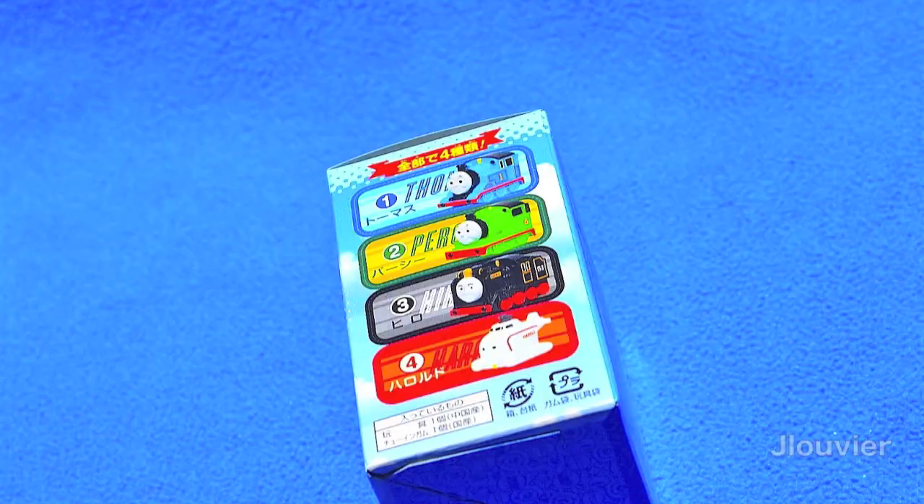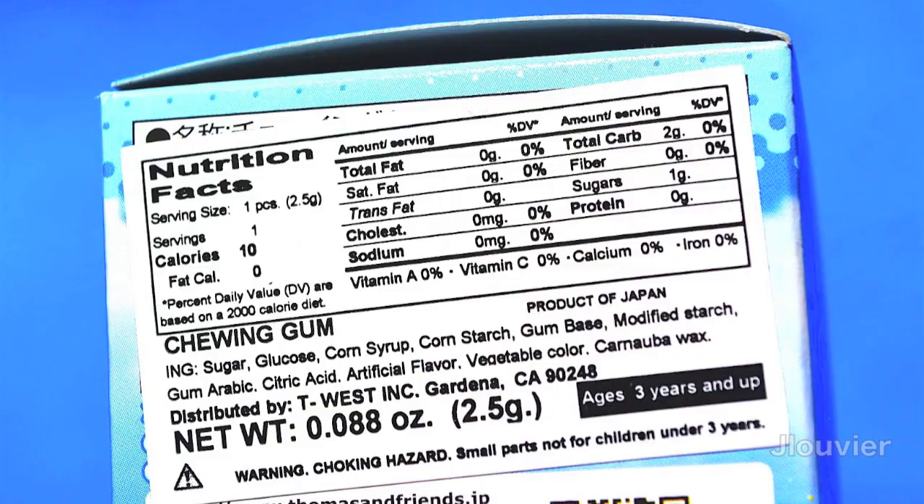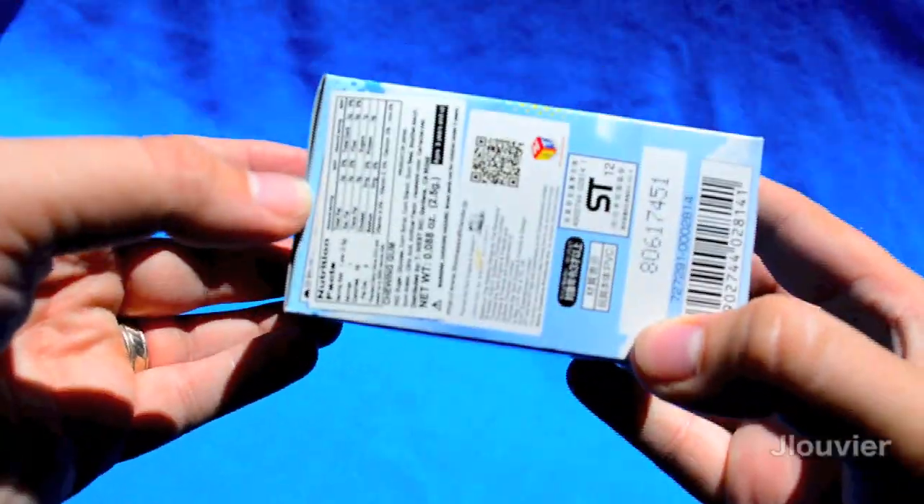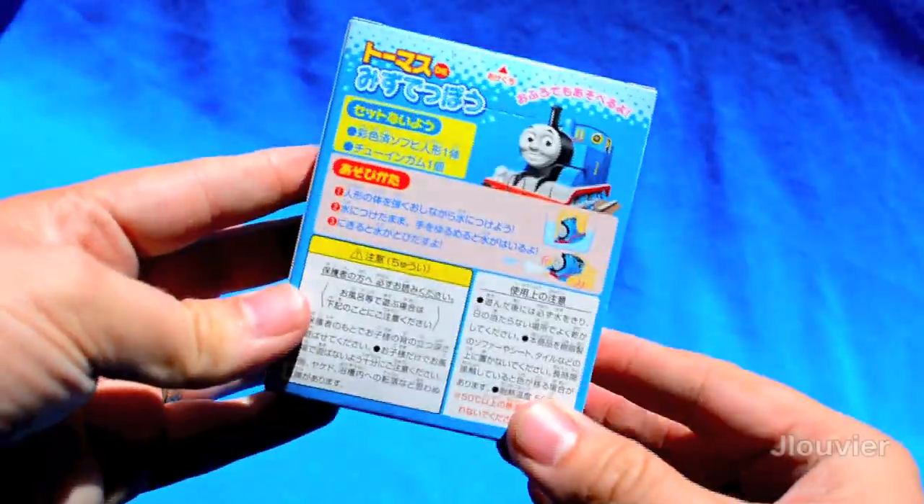Now, this next box is pretty much all in Japanese. The front of the box spotlights the characters Thomas, Percy, and Hiro, which is very popular in Japan.